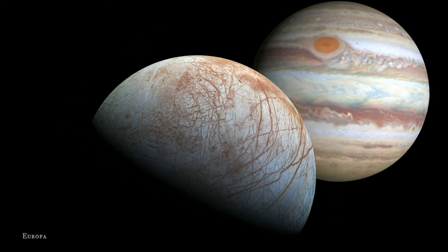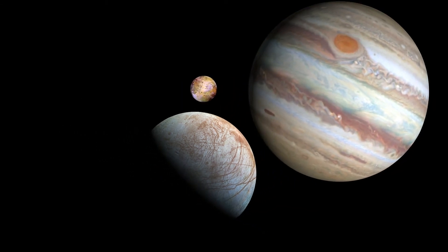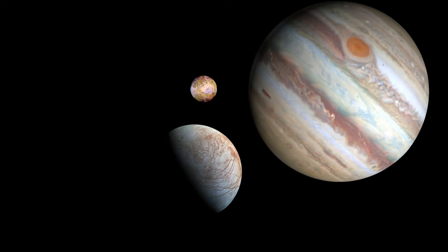What makes Europa really intriguing is that underneath its thick sheet of ice could be a liquid ocean, which could hold the secrets to other forms of life in our solar system.